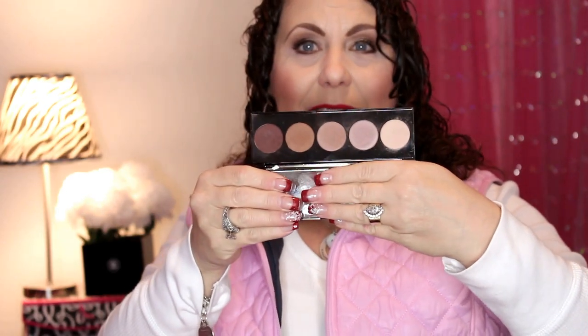The next item is from Becca. This was $40, and this is the Becca Ombre Rouge Eye Palette. I already have it here — I'm actually wearing it today. Here's what the colors look like. So that was also in my lucky bag at $40.